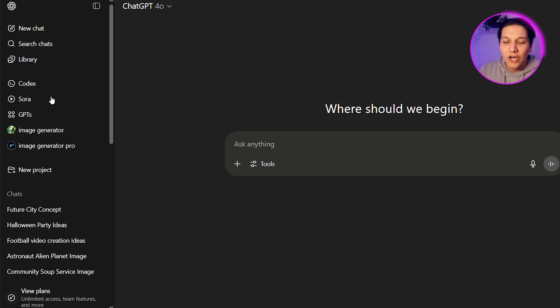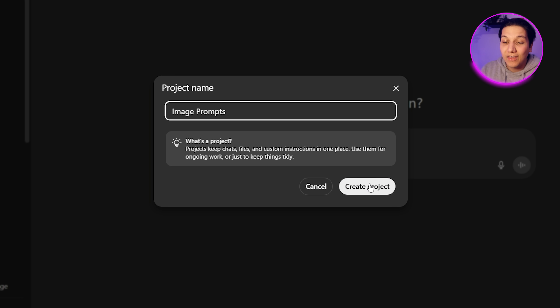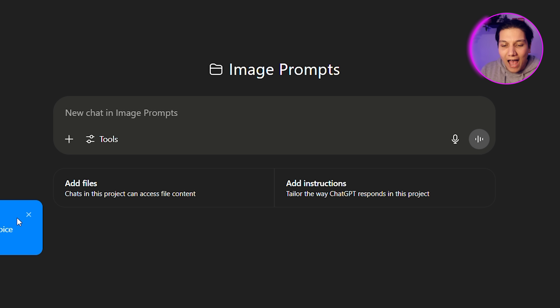We've all had the problem where we have to go to ChatGPT and search through all of our chat history just to find something we asked months or even years back. This is why we all need to use the Projects feature. If you click on 'New Project,' you can actually create a folder on ChatGPT and store all your related chats in that specific folder. I'm going to put in 'Image Prompts,' click Create Project, and it's now created. I can drag chats into it, add files, and make it the perfect organized place for all my image prompts — for thumbnails, projects, presentations, whatever I need.